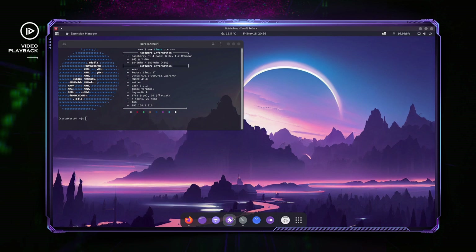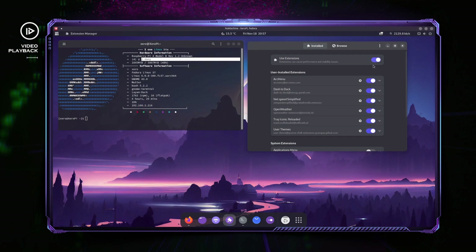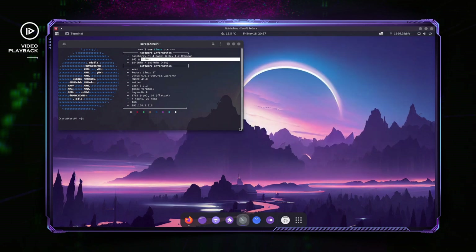It's a Raspberry Pi 4, what do you expect? And this is GNOME — GNOME is not the lightest desktop environment out there. The Raspberry Pi is not the most powerful single board computer, so with this combination it's only normal to be slow. Don't forget, I overclocked it to two gigahertz. It launched, and those are the six extensions I'm using: Arc Menu, Dash to Dock, Net Speed, Open Weather, Tray Icons Reloaded, and User Themes.